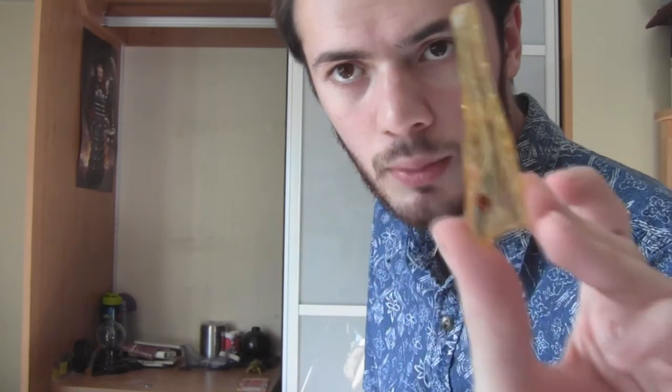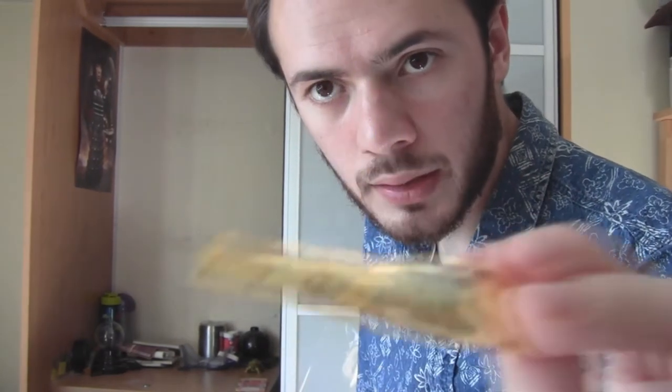Another interesting fossil I have is this — it's amber, fossilised tree resin with insects inside it. The ancient Greek word for amber was 'electron', and we get the word electricity from this, because amber has the propensity to be charged with static electricity.